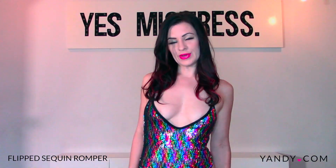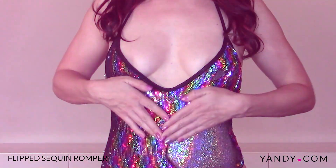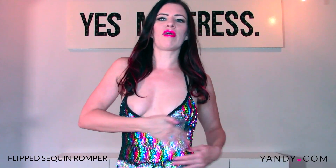This is the Flipped Sequin Romper. I love rainbows and sparkles, don't you? The best thing about this — and the thing that you're just going to want to do all the time — is this. So it's two outfits in one really, and I know that they have them in rose gold and also a white pink, so I wanted to get the rainbow for Pride.